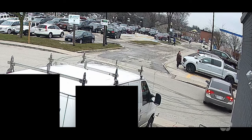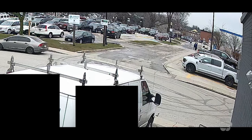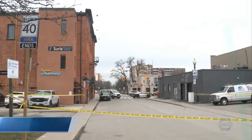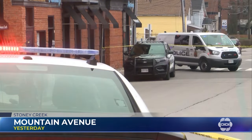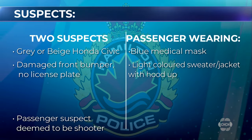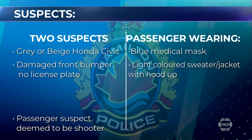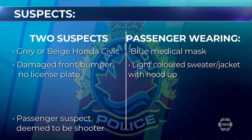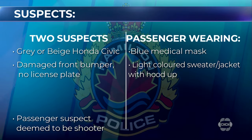Police say two suspects — one driver and one passenger — pulled up on a man and a woman. The person in the passenger seat then opened fire at the man, and the vehicle then fled southbound on Mountain Avenue. Investigators released more information about the vehicle: a grey or beige Honda Civic with a damaged front end, no license plate at the front, but a plate at the rear which they believe reads CHZX-964.